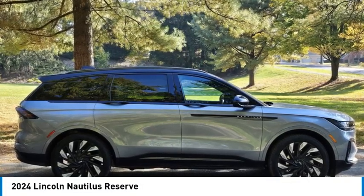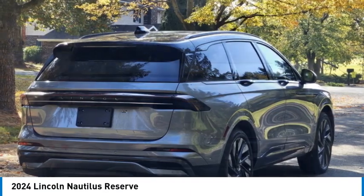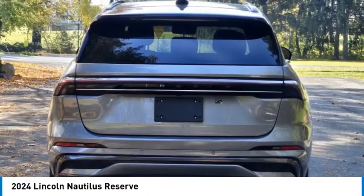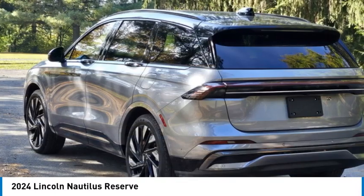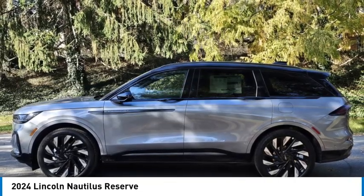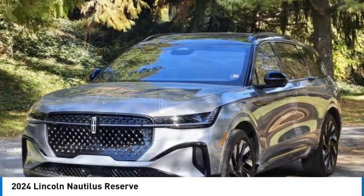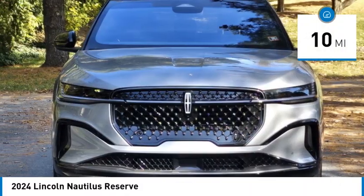Come test drive the 2024 Lincoln Nautilus. The Lincoln Nautilus crossover provides you with all the functionality you need in a vehicle. Plenty of space, lots of safety and technology options, and a high-end interior feel makes this the perfect vehicle. This vehicle has less than 100 miles.